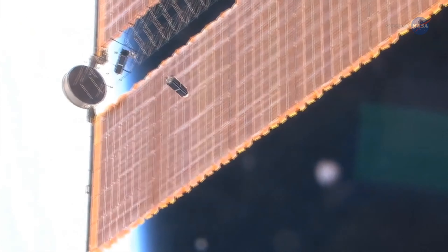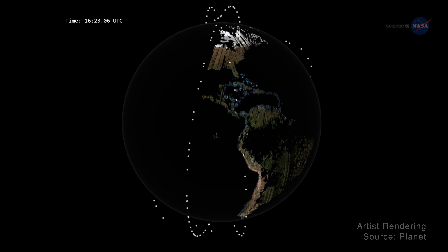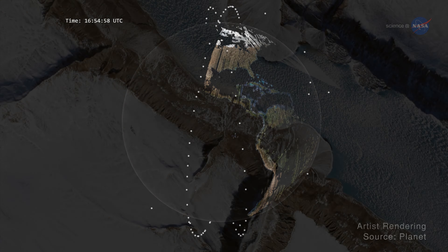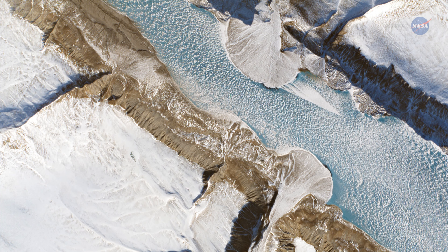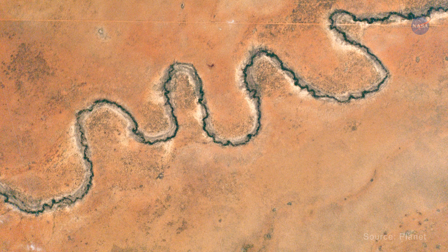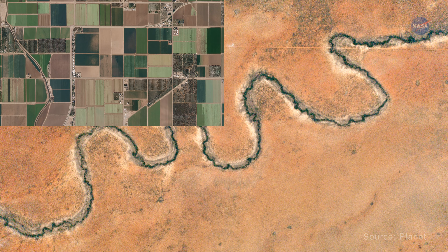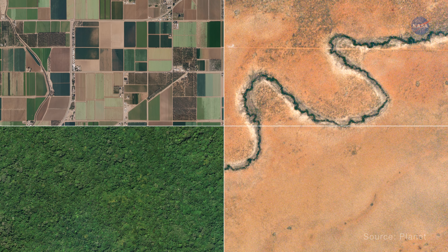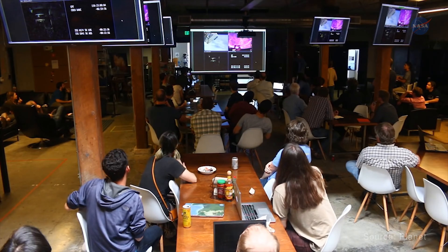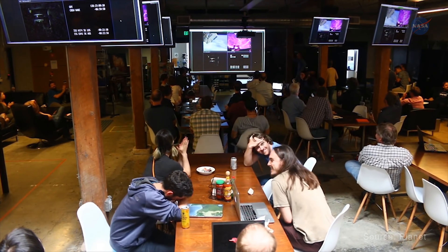With these successes, Planet quickly expanded to an operational fleet of over 150 satellites deployed using commercial launch providers. This fleet gives them the ability to image the entire Earth's landmass every day. Planet's imagery is now in high demand by companies and governments who use this big data in the fields of agriculture, forestry and land use, mapping, and disaster response. Within a decade, the company has grown from a true start-up to employing nearly 500 people.